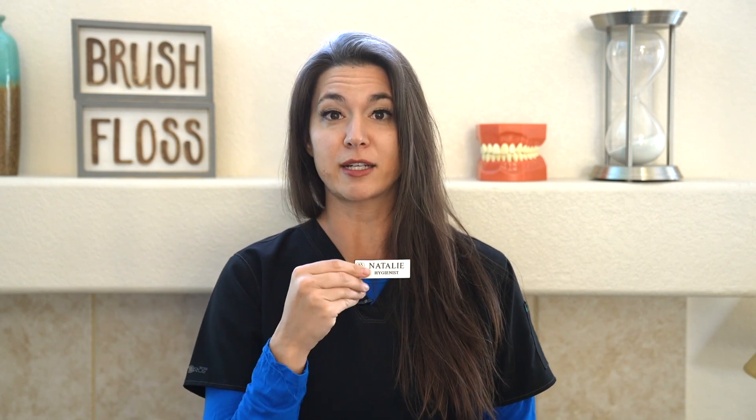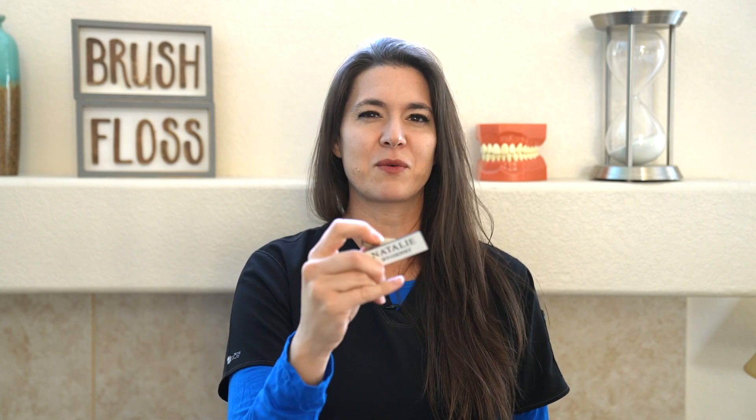The other thing I always take with me that sits in my little case is a name tag, because you're the temp — nobody knows your name. The patients don't know your name, the doctor doesn't know your name. I answer to everything from Stephanie to Nicole to Valerie, but it's nice to have your own name tag. So have a name tag made. I do the little magnetic ones so it doesn't hurt my scrubs, and they're pretty easy to do.